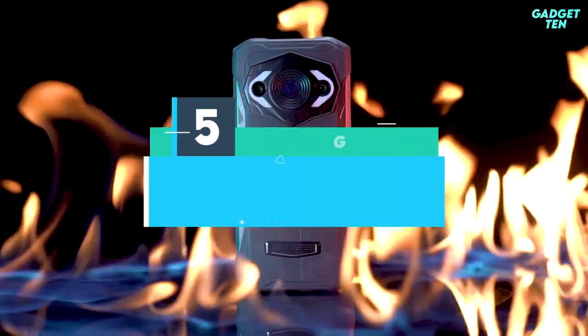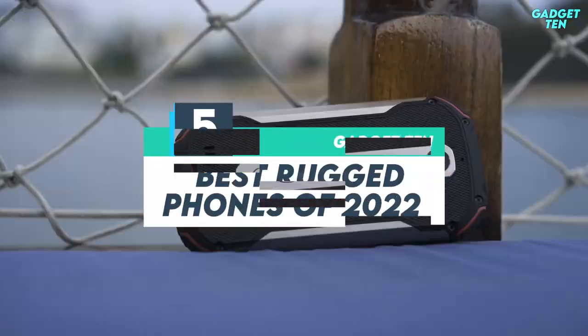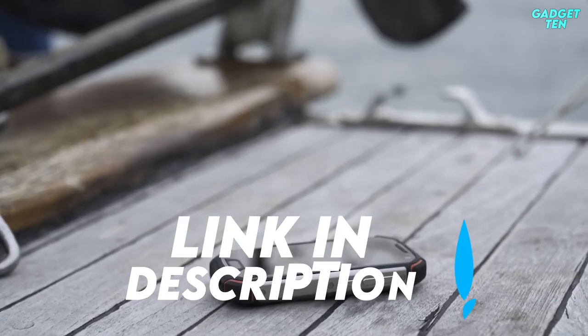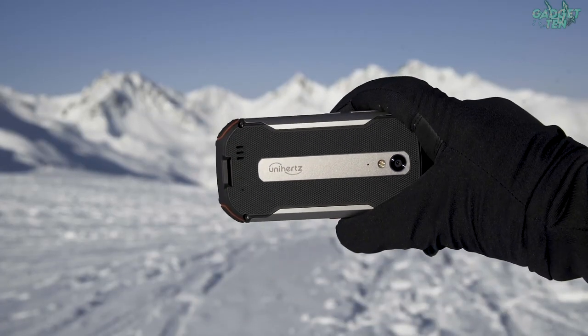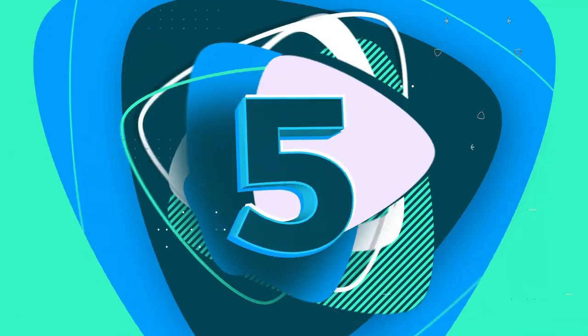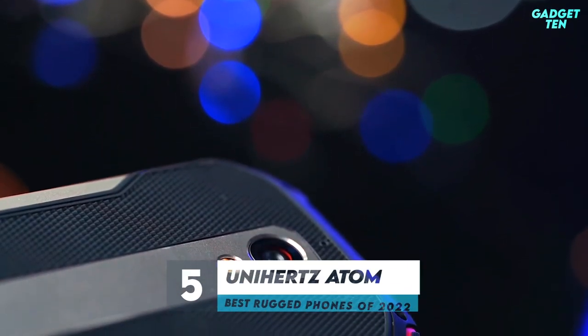Here are the top five best rugged phones of 2022, available at the link in the description below. Number five: the Unihertz Atom XL.